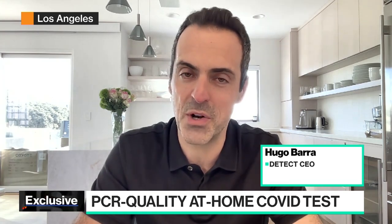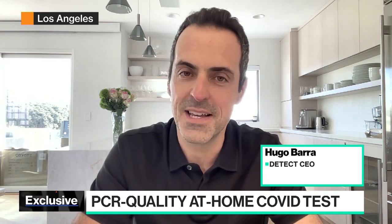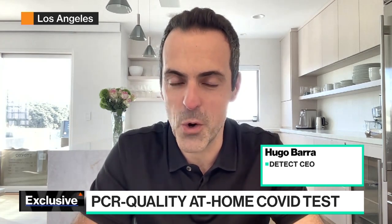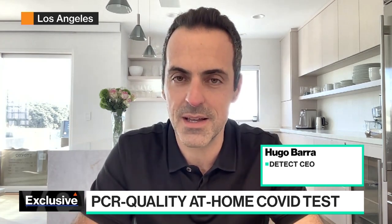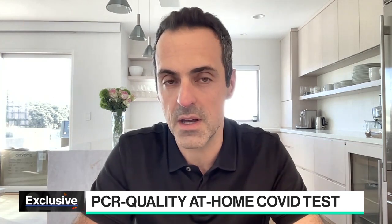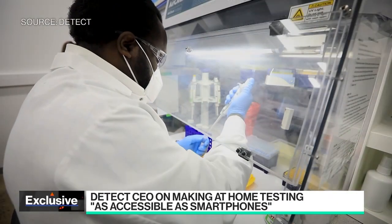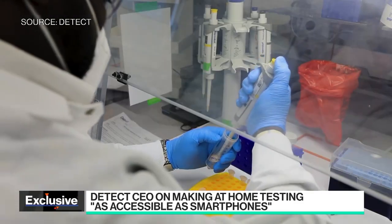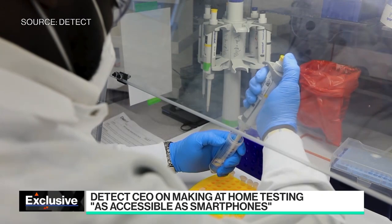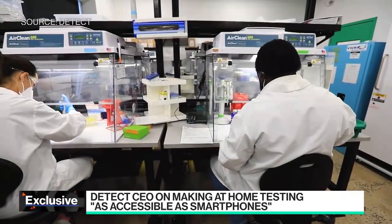We do have quite a bit of inventory so we don't expect to sell out or anything like that. It's coming at a time of pretty urgent need. We've hit this incredibly sad mark of eight hundred thousand deaths in the U.S. alone, heading into a potentially really scary mark of one million deaths. And sadly I think we may be headed into a bit of a perfect storm this holiday season with the Omicron variant approaching.